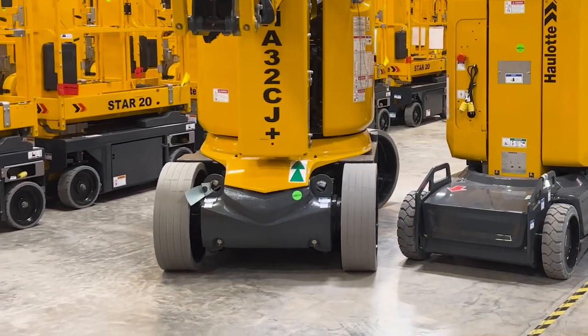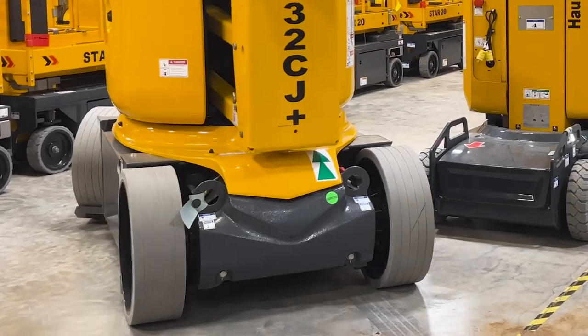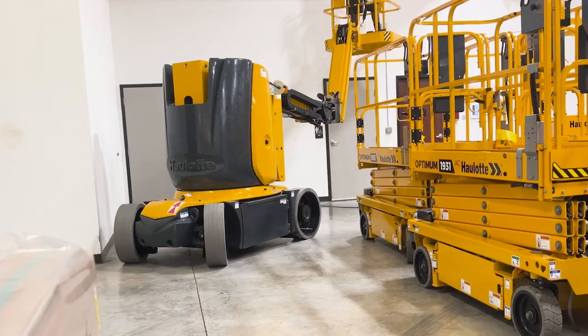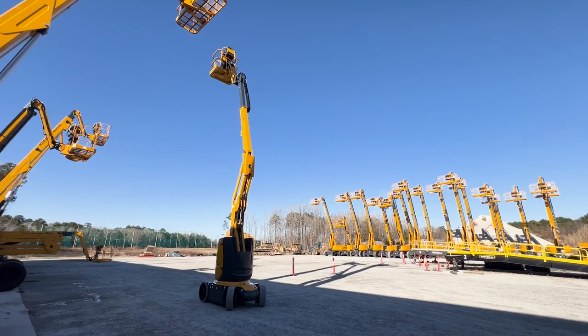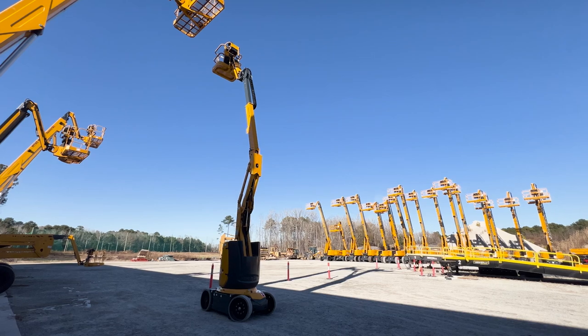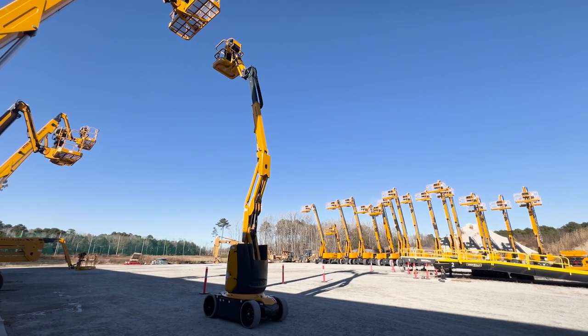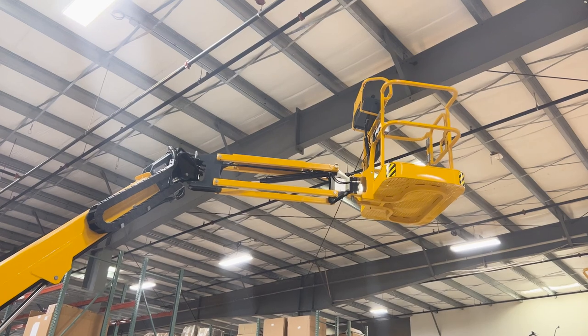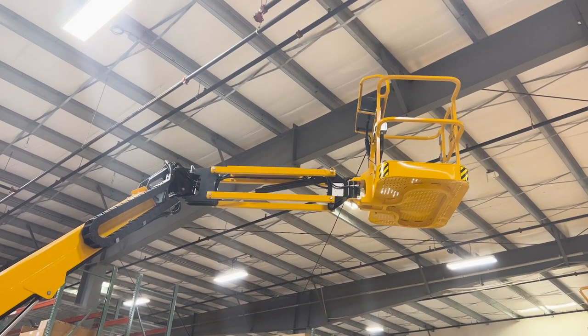These articulating booms have an 11 foot 10 inch outside turning radius. Operators can easily work in congested work environments with this compact chassis design. These booms are drivable at full height even with the turret in a rotated position for optimal productivity. The CJ Plus model includes a rotating jib for operation around obstacles while working.